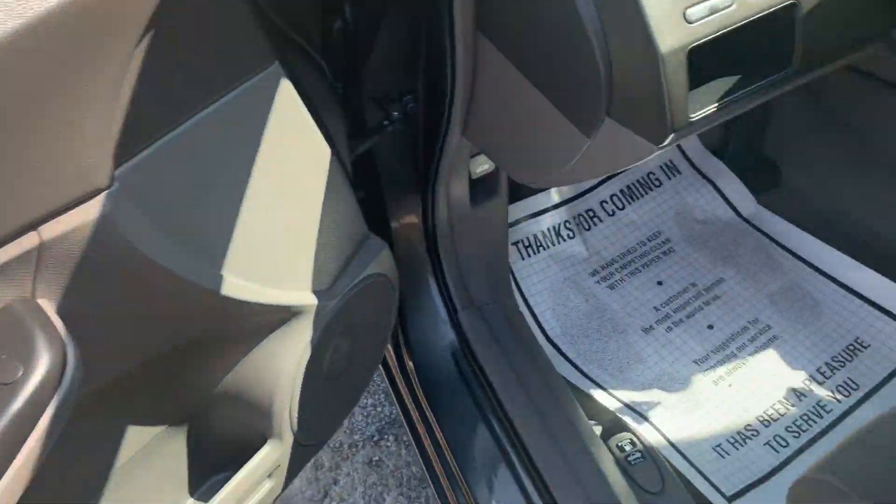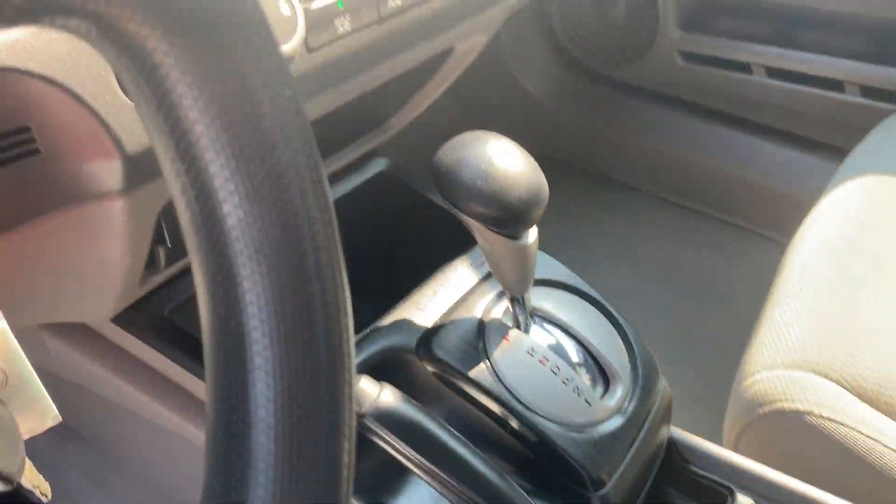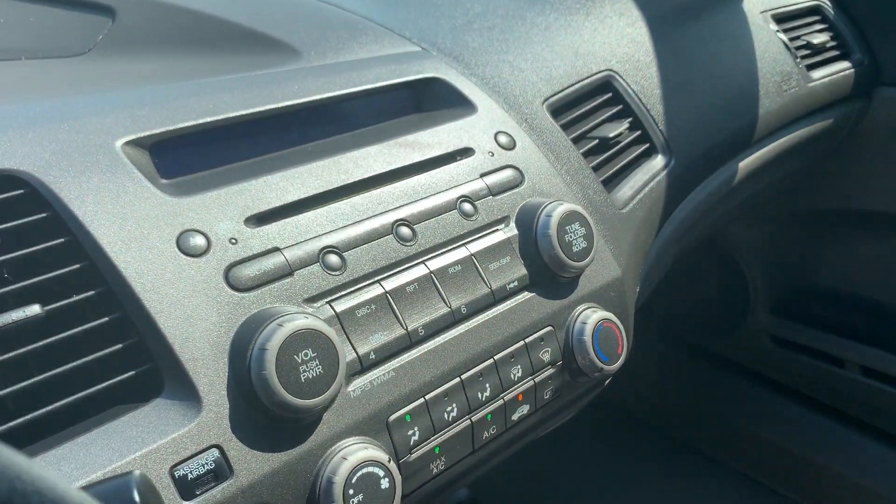Power locks, windows, and mirrors. AM FM stereo, auxiliary hookup, and power port.